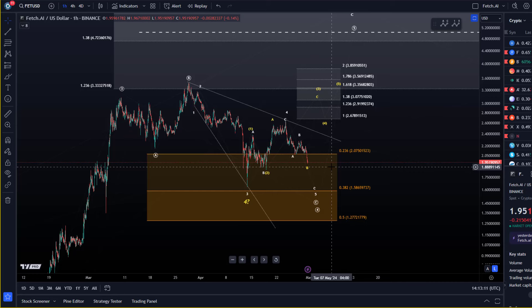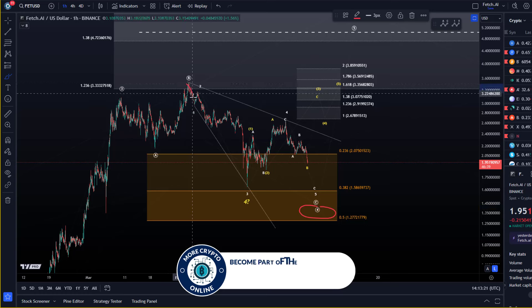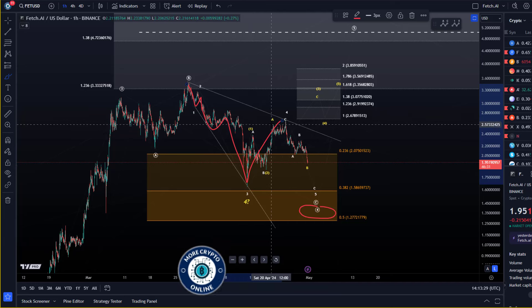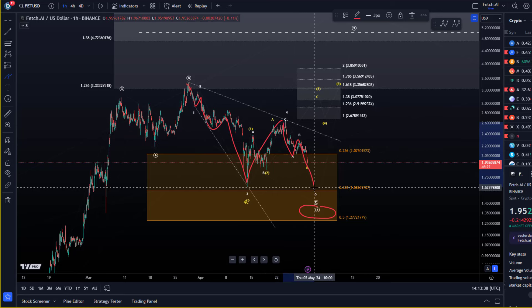On the FET chart, it is possible that this is now the C wave, which is part of that wave four correction. We've completed a small one-two setup, then A, B, C in wave three. This was a wave four — quite large — but this is possible as part of an ending diagonal. This is not an impulse down. The fifth wave would also be an A, B, C structure.